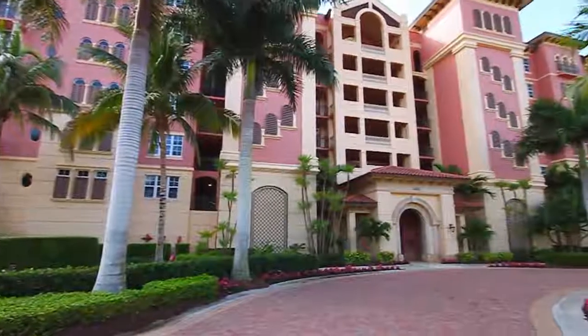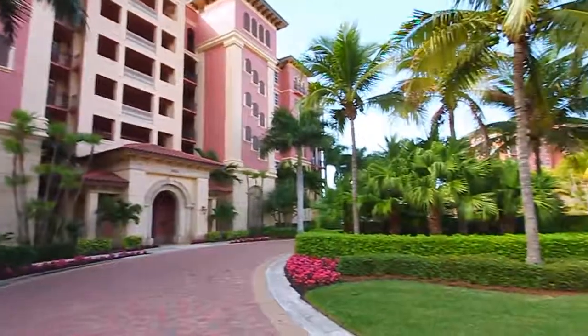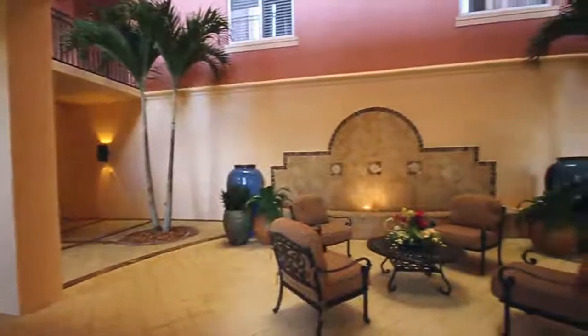Welcome to this magnificent third floor condo in the exquisite community of the Colony. Enjoy the great room floor plan boasting three spacious bedrooms, two full, and one half baths.